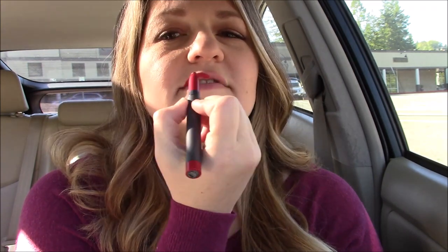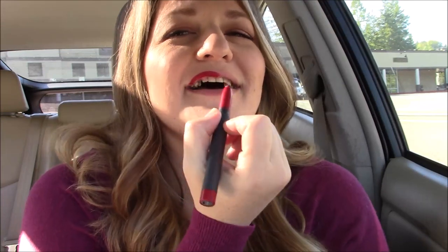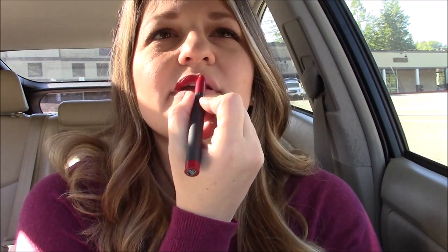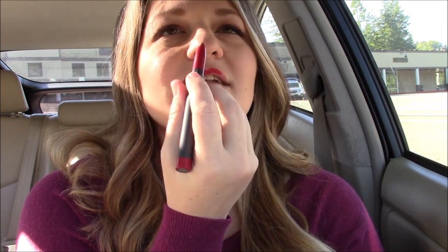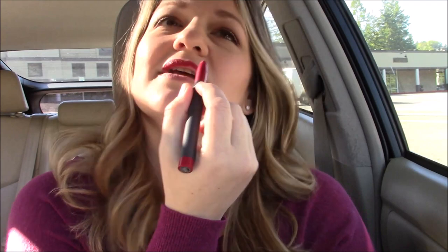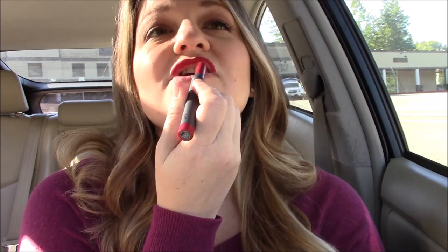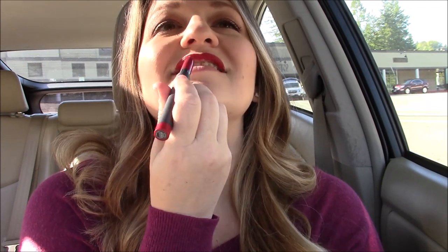Usually I do the bottom lip first, but I'm doing it backwards today. It's grabbing my lip and pulling it. I did put on a lip primer first — I've been told that lip primers are like the double-stick tape of lipstick; they're supposed to make it stick and stay. Wanting to give it its best shot, but I do not like applying this. This is awful.